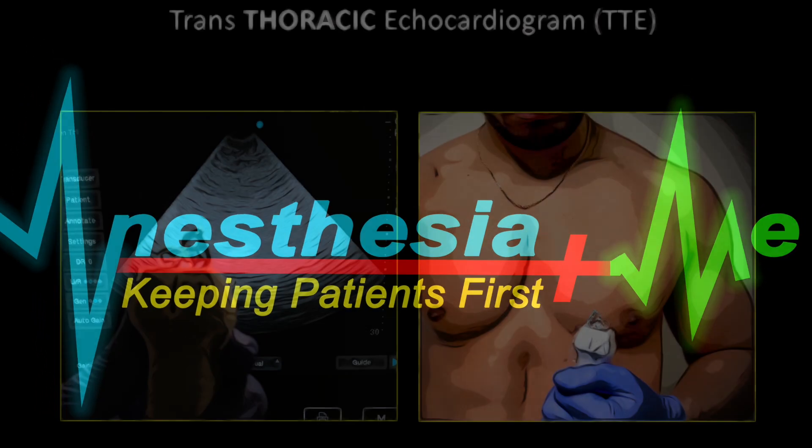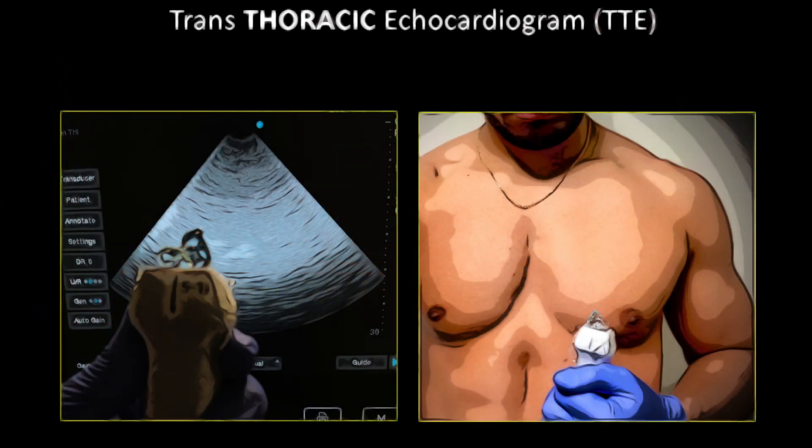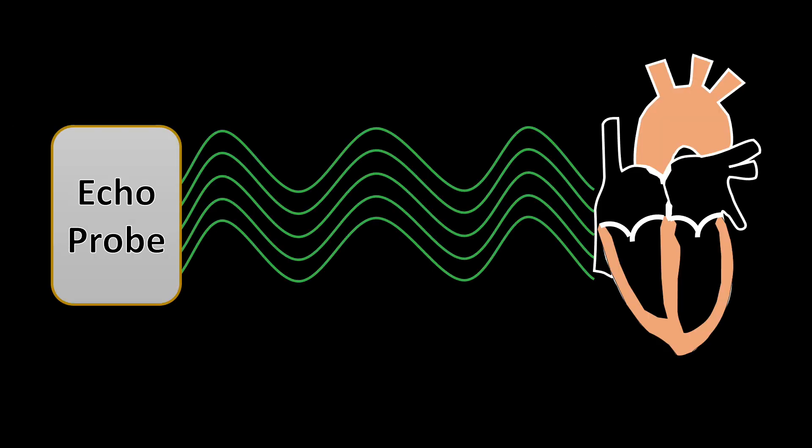Hello and thank you for tuning in. An echocardiography, or echo exam, is a tool that uses ultrasound waves to take a look at the heart and its various parts as blood moves through it.